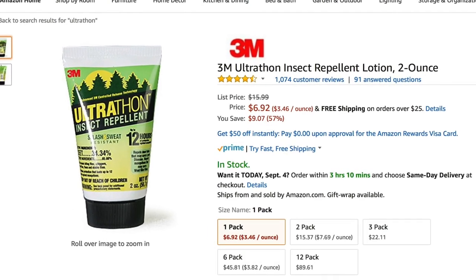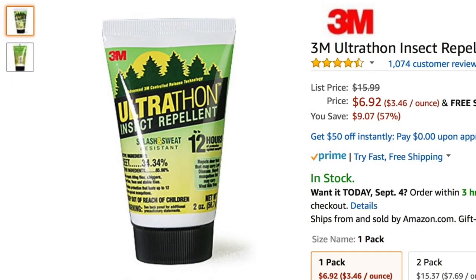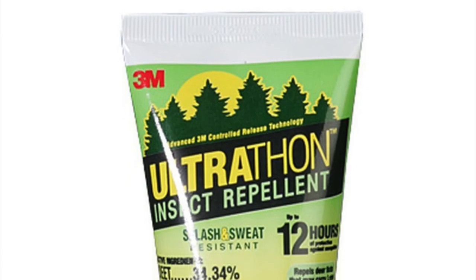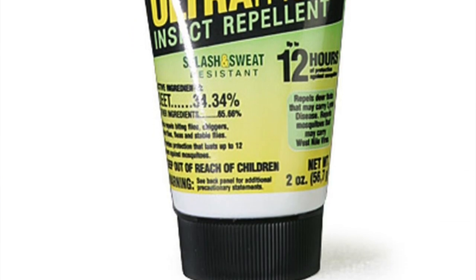My personal favorite is Ultrathon. I used it when I served in the military, and it just seems to work the best. It contains 34% DEET, so it's very strong and not necessarily the most comfortable stuff to wear. It smells unnatural and it makes my skin sticky. But when faced with swarms of mosquitoes, it seems to keep them away. It's a lotion instead of a spray, so I'm able to cover more areas of my body. Also, I like that the small tube is travel-friendly and can easily be carried in a day pack.